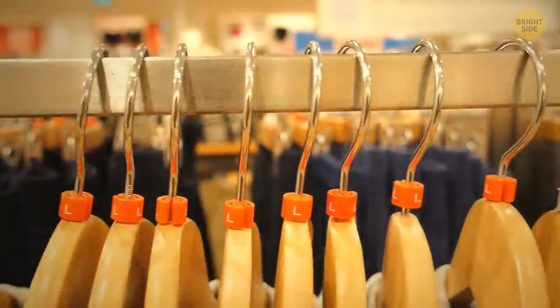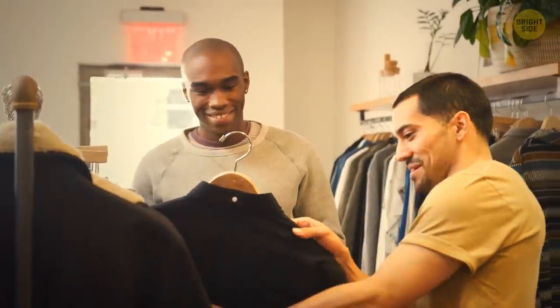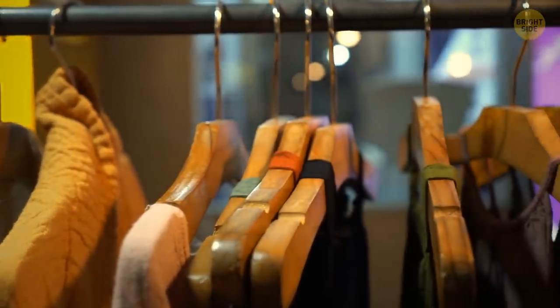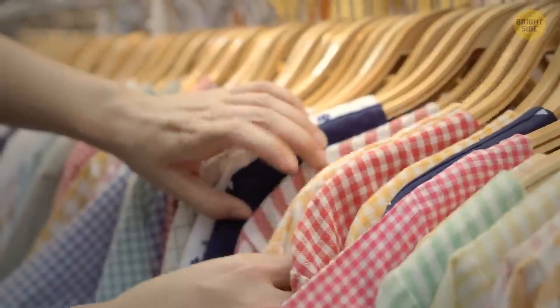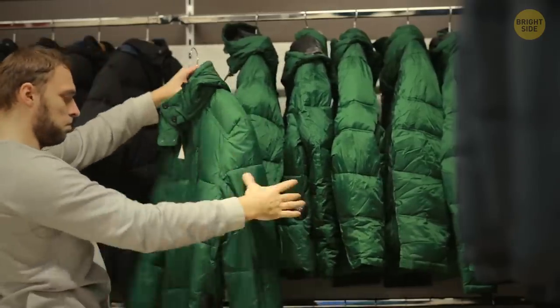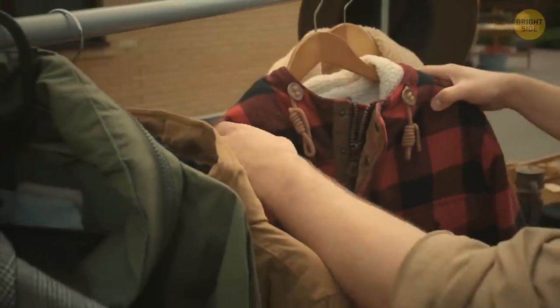Wooden coat hangers are not just there to look nice. Since they're made of cedar wood, they bring a nice scent to your closet. Plus, they repel bugs. They're also quite firm, so they come in handy for heavy clothes such as jackets. And it's hard to damage them, so they'll serve you longer.